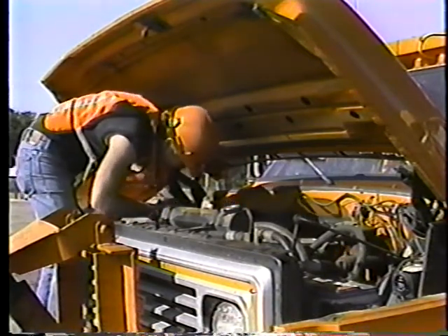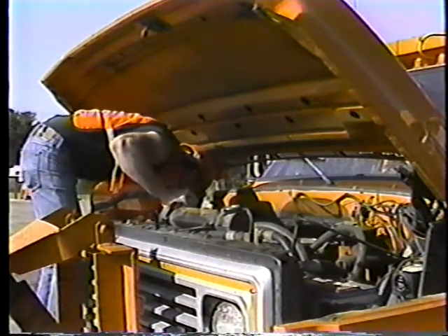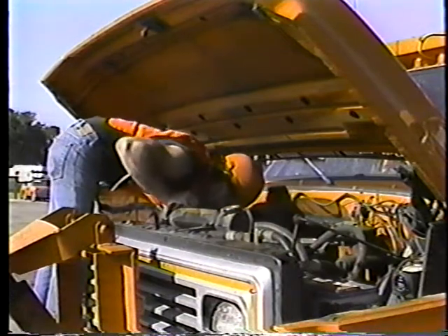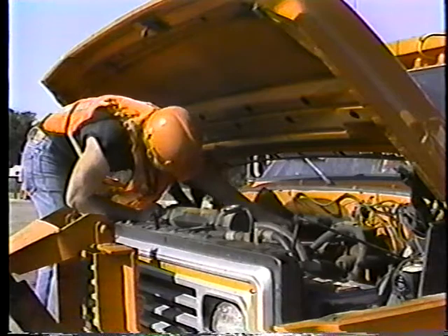So that's why you should look over the equipment every day. And for the most part, that's all you have to do. Look. If you find something wrong, fix it yourself or let your supervisor or a mechanic know about it.